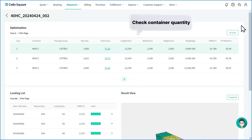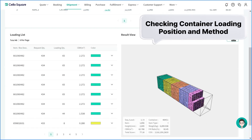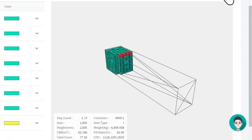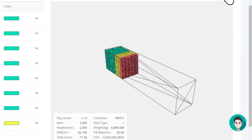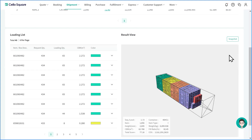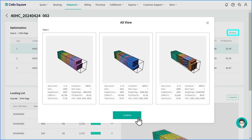In the simulation result, you can check the number of containers as well as the loading method and position of each container. Click the snapshot button to see how the container is loaded and how it is loaded at each stage. If you click All View, you can view every container simulation at a glance.